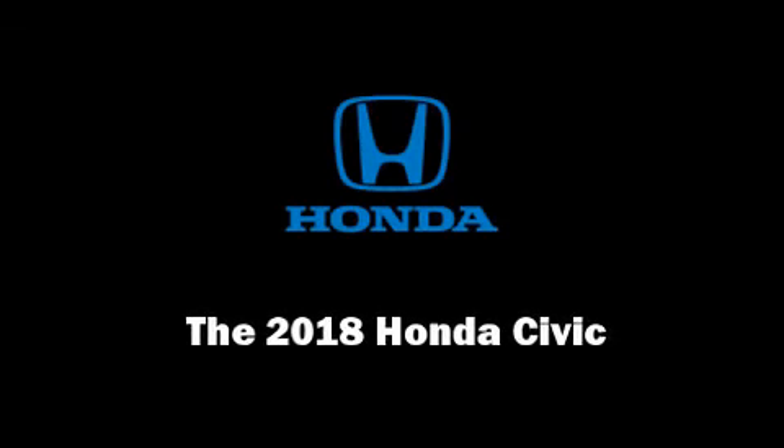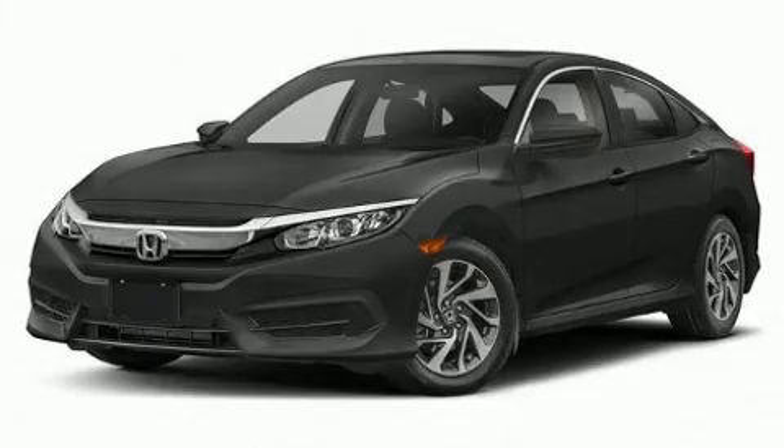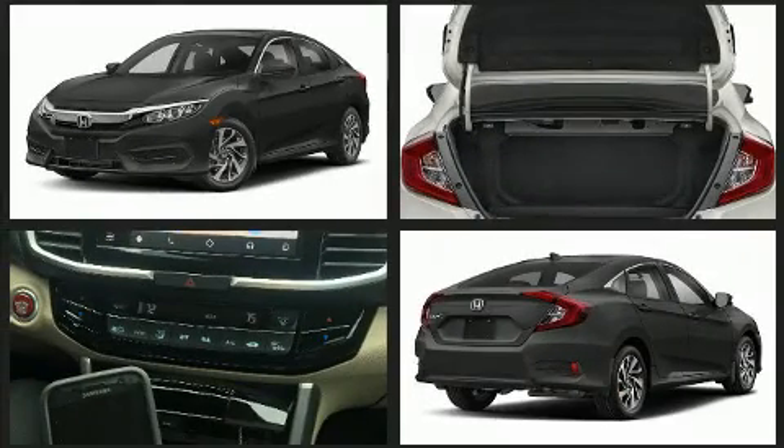Climb inside the 2018 Honda Civic. This four-door, five-passenger sedan is ready to drive off the showroom floor.